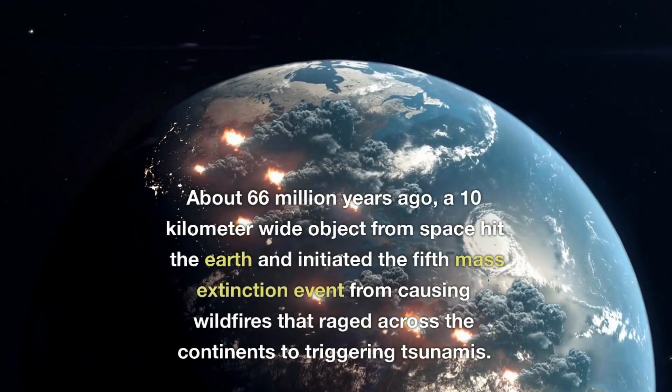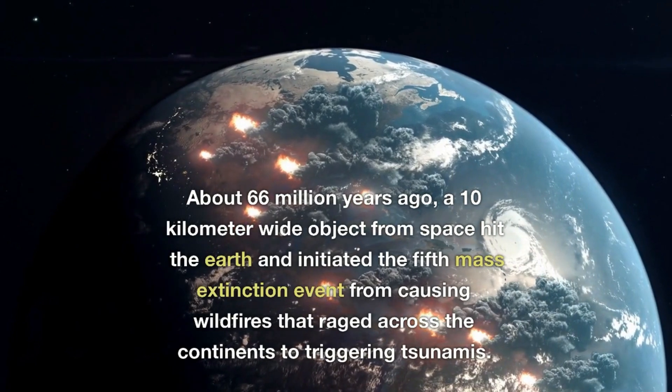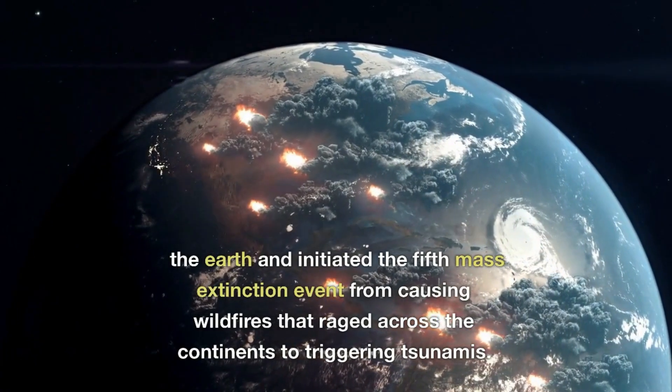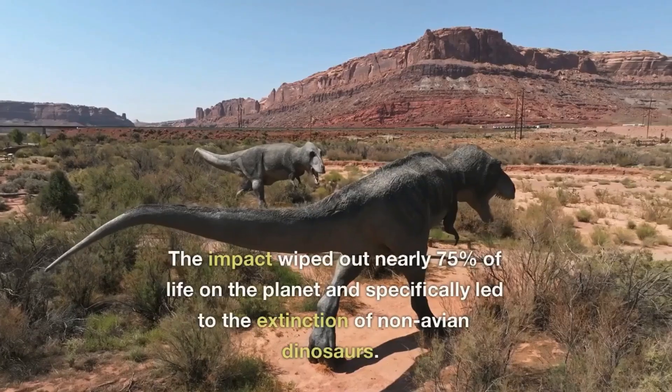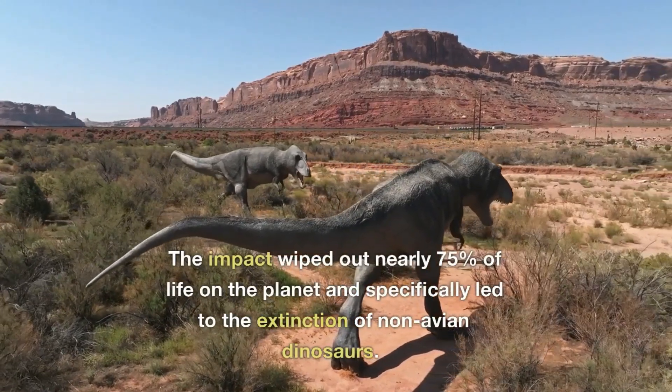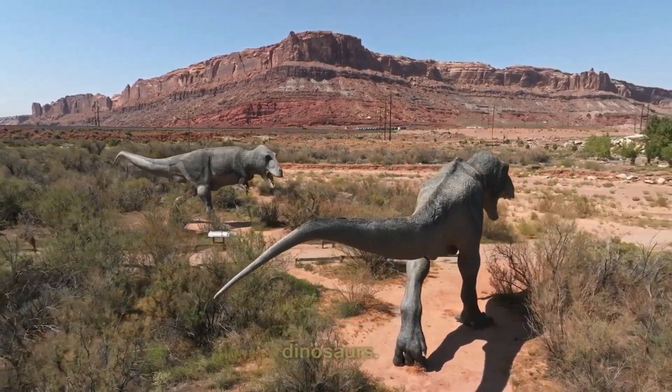About 66 million years ago, a 10-kilometer-wide object from space hit the Earth and initiated the fifth mass extinction event, causing wildfires that raged across the continents and triggering tsunamis. The impact wiped out nearly 75% of life on the planet and specifically led to the extinction of non-avian dinosaurs.